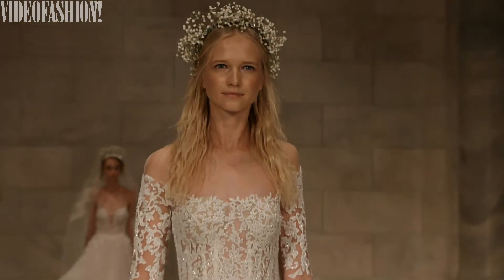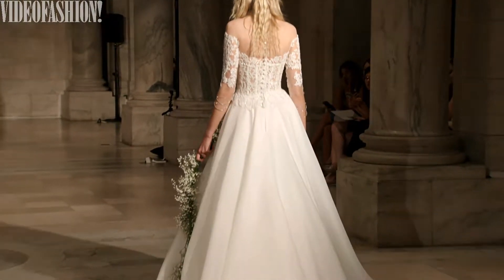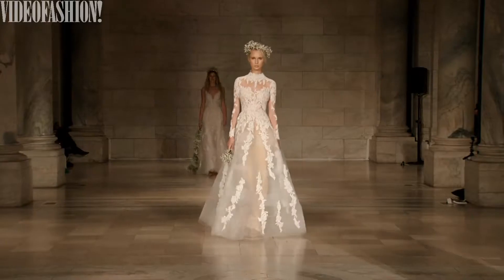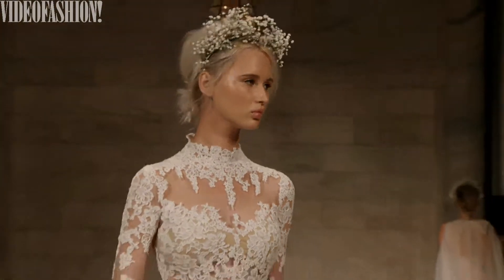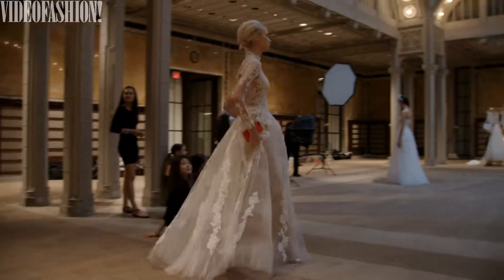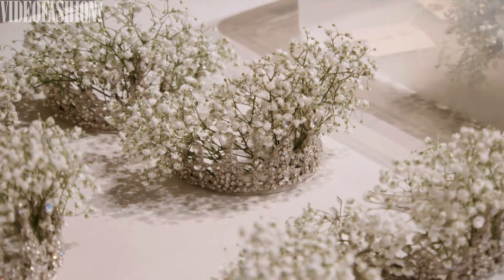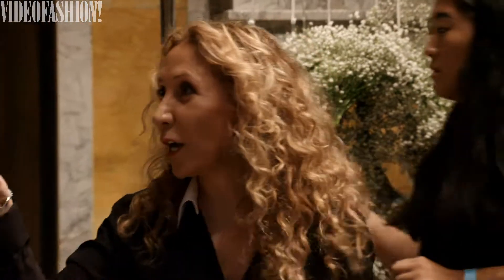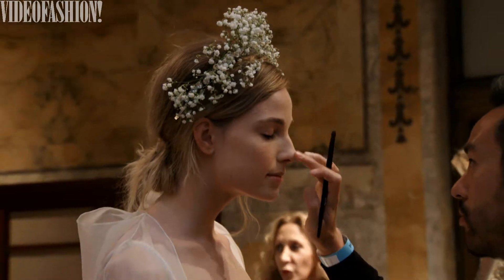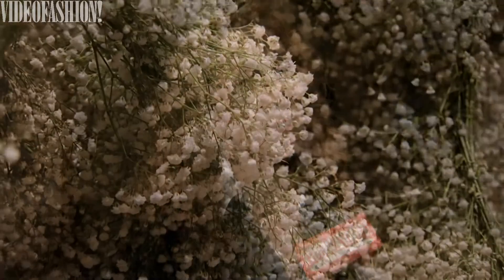You saw a lot of baby's breath as garlands, which is a really unique idea that brides can actually use. The headbands were super fun and playful and that can be fun for brides too. I wanted to do something different and I thought about the headpieces — I always love to do my own. I wanted something very natural that my design room could put together, all about the kingdom of nature.